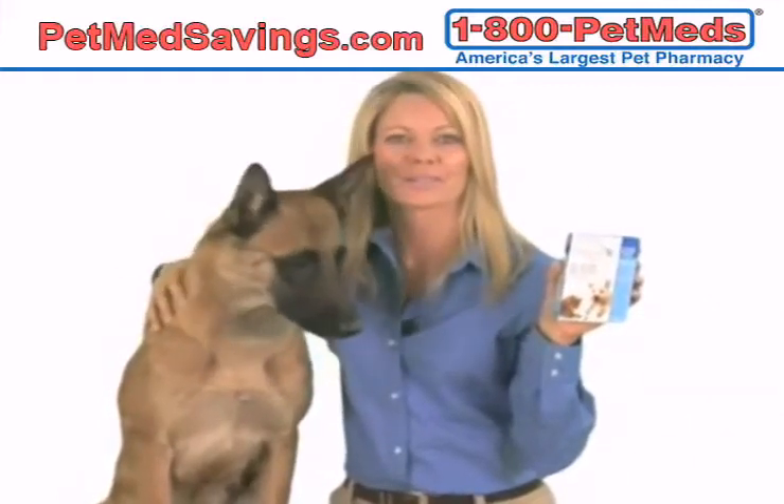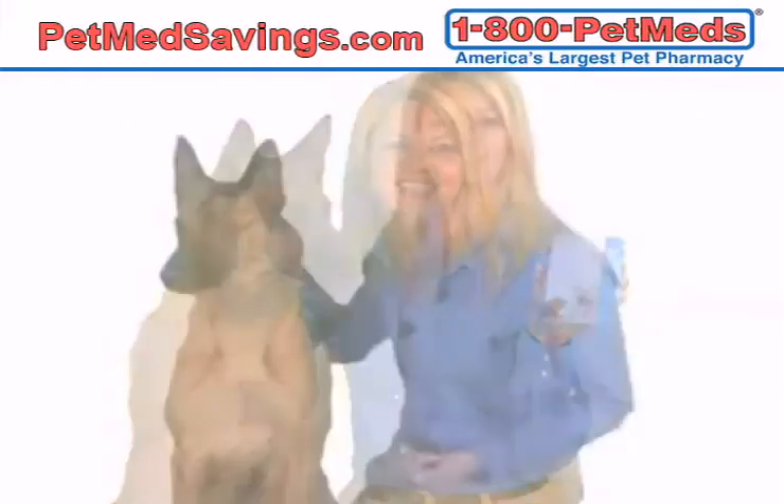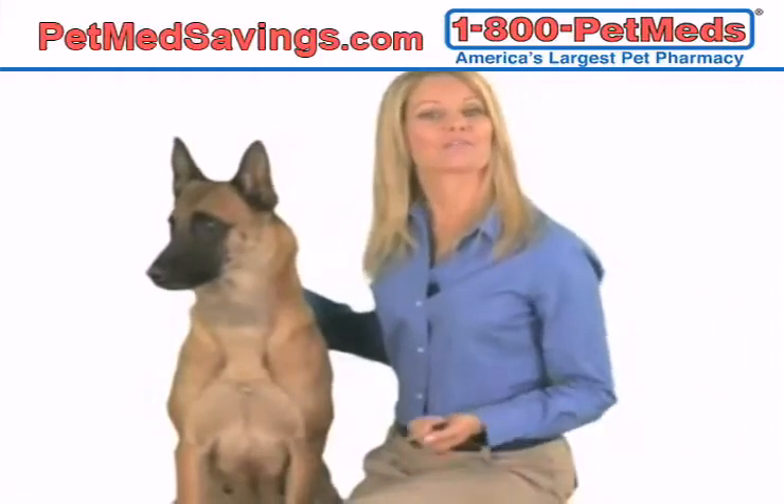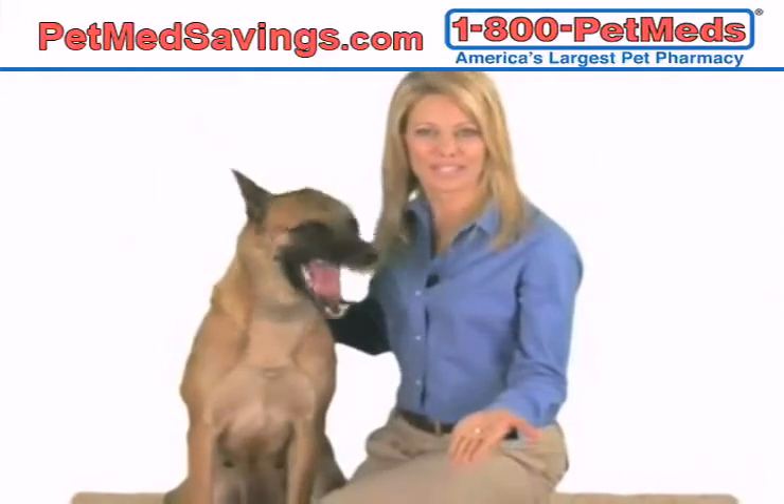Another benefit of Capstar Tablets is that they are safe enough for dogs that are pregnant or nursing. To kill fleas on your pet, give just one Capstar Tablet, or you can keep giving a tablet every day until results are satisfactory.